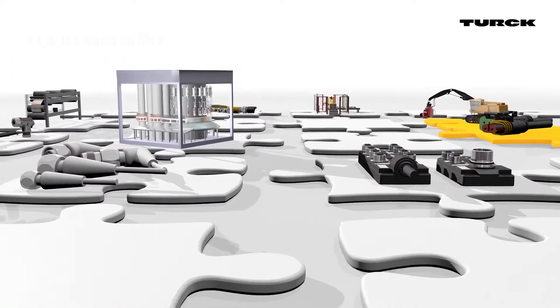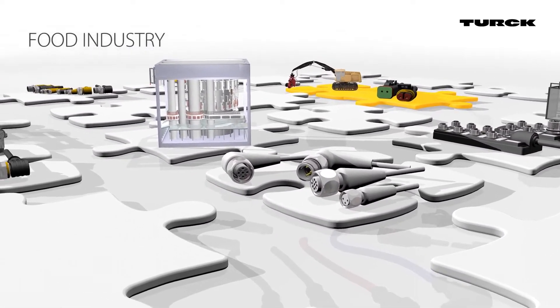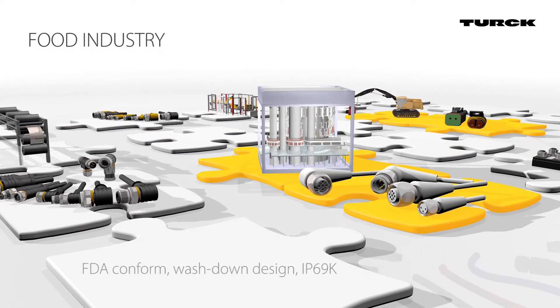The robust materials of the connectors enable them to be used in the food and beverage industry. Their body shape design is specifically optimized for cleaning processes.